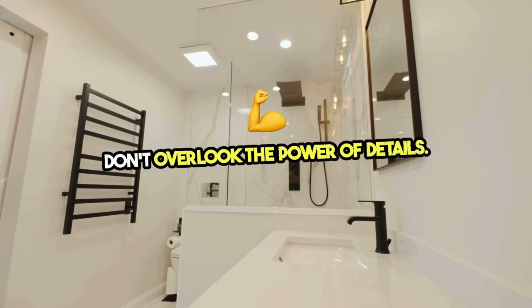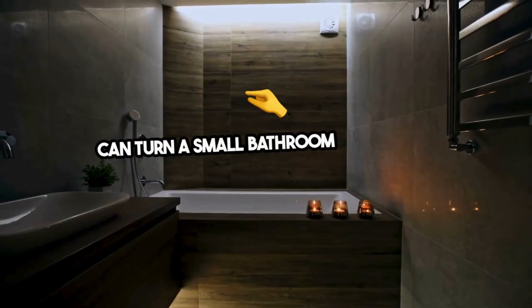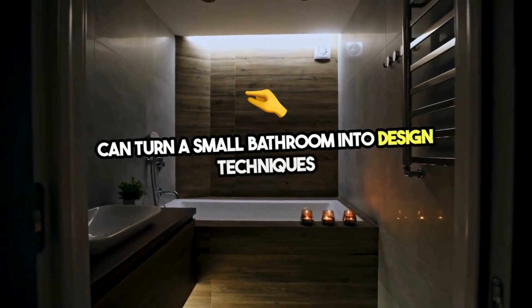Don't overlook the power of details. High-quality finishes, unique hardware, and bold accents can turn a small bathroom into a luxurious retreat that expresses your personal style.